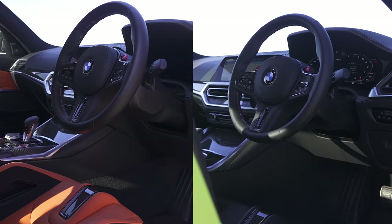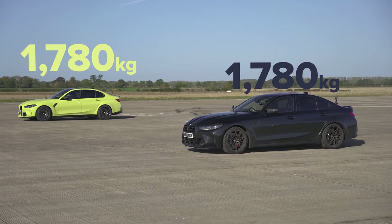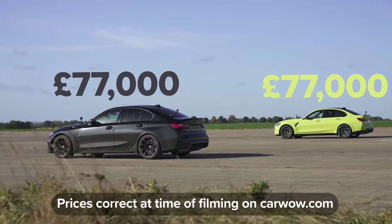You've got an eight-speed automatic gearbox, all-wheel drive. The car weighs in at 1,780 kilos. The price of the car starts at £77,000, and obviously if you want to tune it, you'll have to pay Wrench Studios some money, though they haven't confirmed pricing yet.